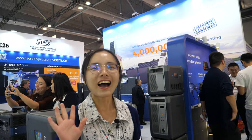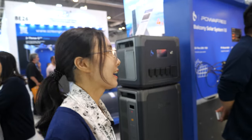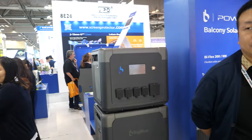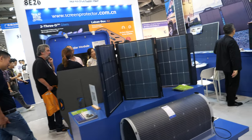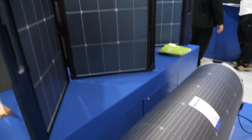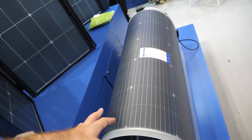Hi, how are you? This is Juni from Big Blue. Welcome here. So here we are attending the exhibition from Global Resource. They show a lot of solar panels — all kinds of flexible solar.